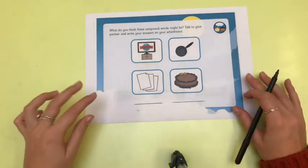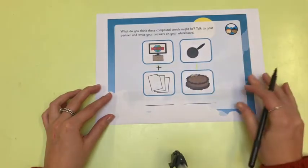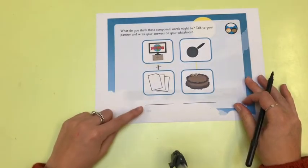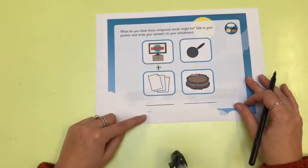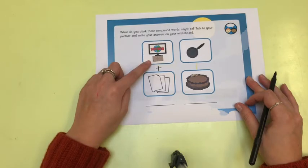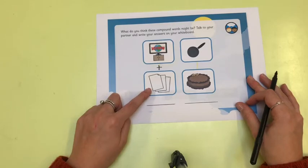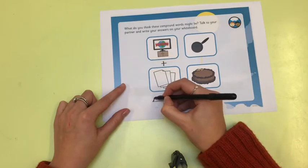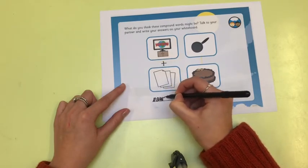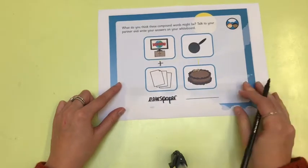Now we've got some more. Let's do these together as well. We have got some more pictures — two separate words that when we put them together we are going to make a new compound word. We have news that we watch on the telly — news — and we have some paper. Tell your grown-up what our new compound word will be. It's going to be newspaper. Remember not to leave a finger space because we are making one new word.